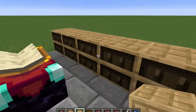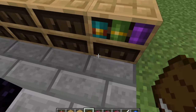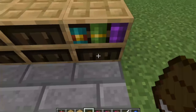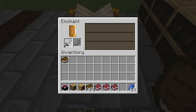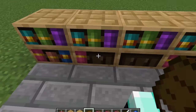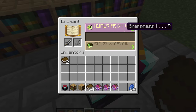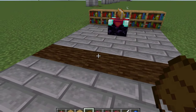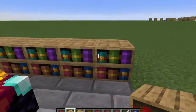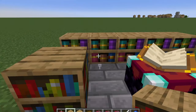So no change with empty bookshelves. Nothing. And nothing. There's a full set of bookshelves and nothing. What if we had one bookshelf and all chiseled? No change. So there it is — chiseled bookshelves do not help with enchanting.